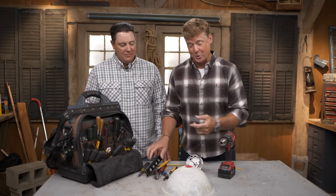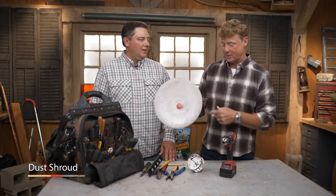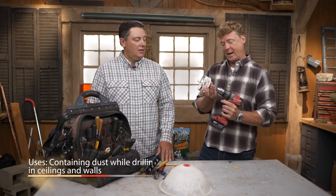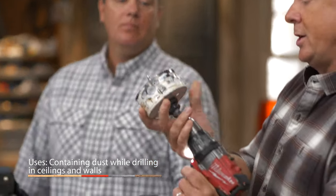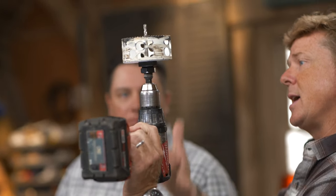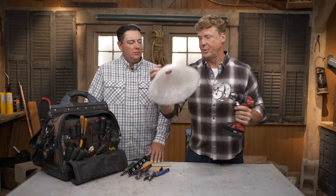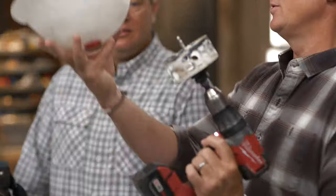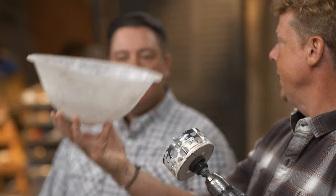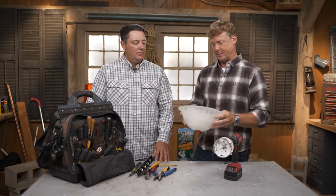One more tool: the dust shroud. When you're cutting holes in the ceiling with a hole saw for recessed cans, everything comes down on you. Even with a vacuum, you won't catch it all. The dust shroud fits between the drill and the hole saw and catches everything — nothing complicated, you might get a little dust if it's a textured ceiling, but it works really well.